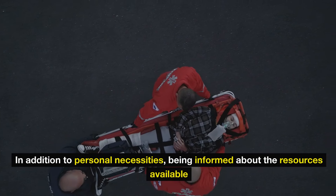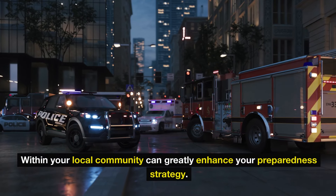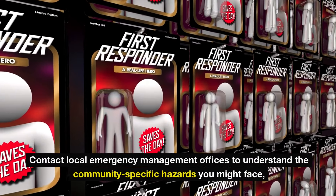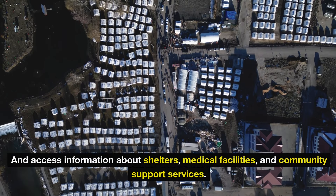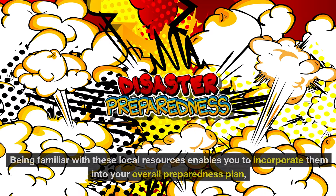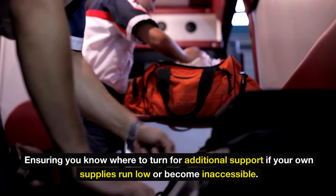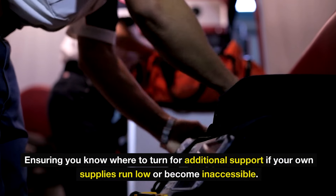In addition to personal necessities, being informed about the resources available within your local community can greatly enhance your preparedness strategy. Contact local emergency management offices to understand community-specific hazards you might face and access information about shelters, medical facilities, and community support services. Being familiar with these local resources enables you to incorporate them into your overall preparedness plan, ensuring you know where to turn for additional support if your own supplies run low or become inaccessible.